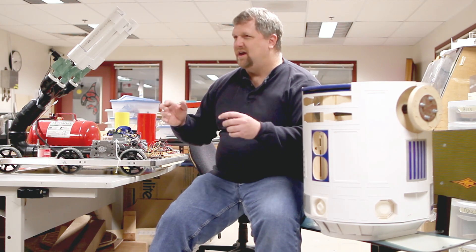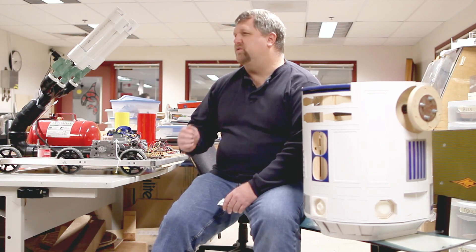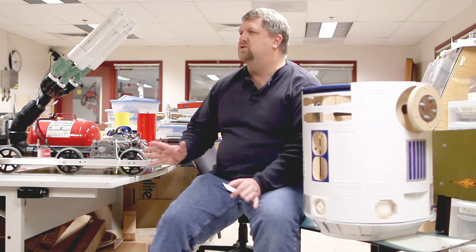Everybody had an idea. Everybody was working on creating and building something. We're creating these technology entrepreneurs — and that's what I saw. It wasn't really a classroom like I expected. It was innovation. Everybody was solving a personal problem. Being able to solve problems that you've never seen before is a huge skill set.